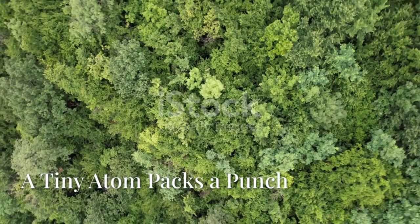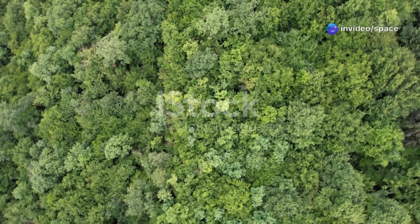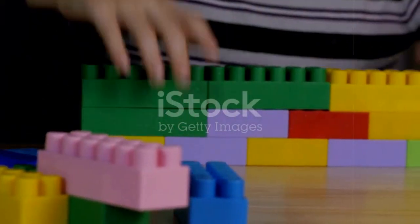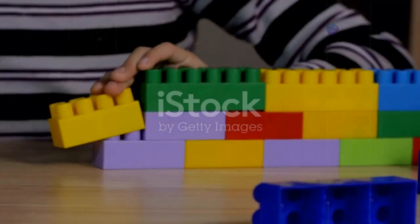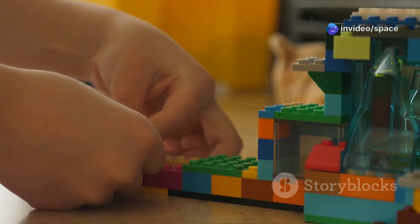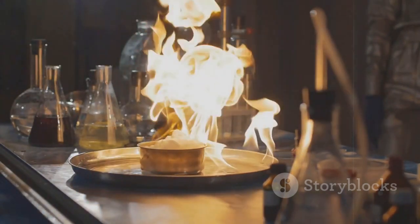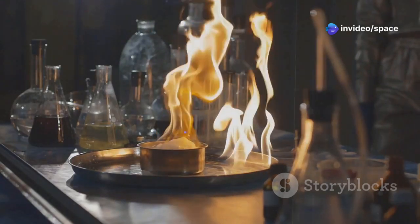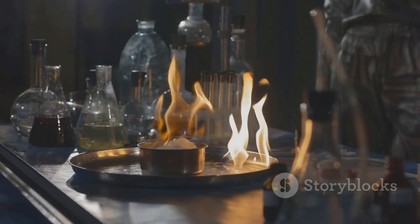Before we dive into this natural nuclear reactor, let's take a moment to appreciate the incredible complexity of the world around us. From the tallest trees in the forest to the tiniest blades of grass, everything is made up of atoms. Think of atoms like tiny Lego blocks that make up everything around us. Just as you can use Lego blocks to build anything from a simple house to a complex spaceship, atoms can combine in countless ways to form diverse materials. Chemical reactions are like rearranging these Legos to build different structures. When atoms bond together they form molecules, and these molecules can interact in various ways to create new substances.